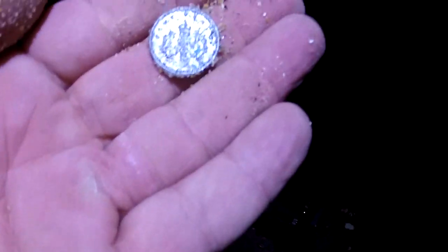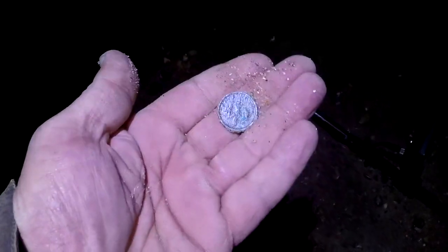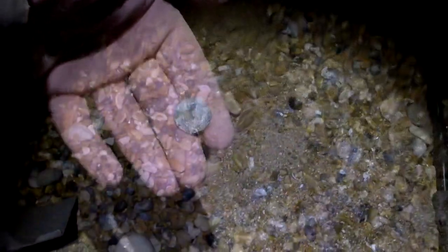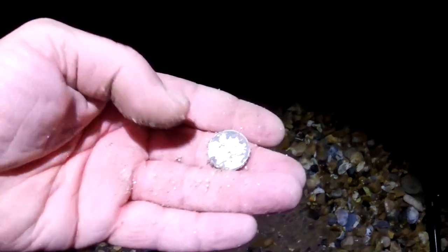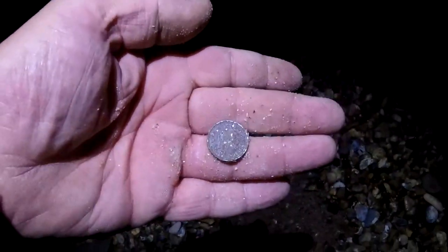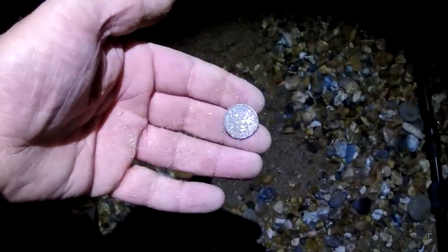We've got a new 5p. Lovely jubbly, on to the next. And another surface find — another 5p out of that hole there. Another 5p. Seems to be quite a few of those around here. They're just over there. Lovely jubbly, on to the next.